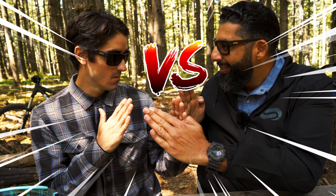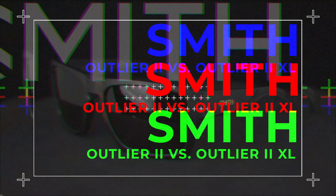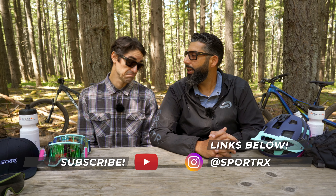Outlier 2 versus Outlier 2 XL. Hey everybody, this is Sunglass Rob from SportRx, and I'm Matt McMullen with Smith Optics. We are here in Post Canyon in beautiful Hood River, Oregon to test some glasses and play with some bikes and generally have a good time.